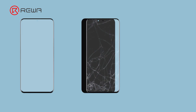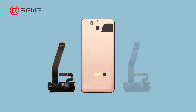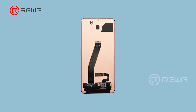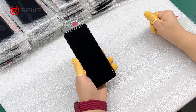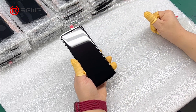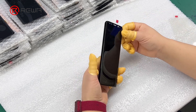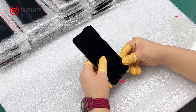Refurbished screens are used screens that contain all their original components, as they were taken out from an original phone, except the front glass or flex cable that may have been changed depending on the need. Due to the self-luminance of the touch panel, some refurbished screens may exhibit subtle usage traces or slight digitizer aging. Here at Riva, we eliminate any of these imperfections before offering them for sale.